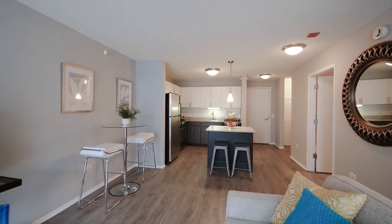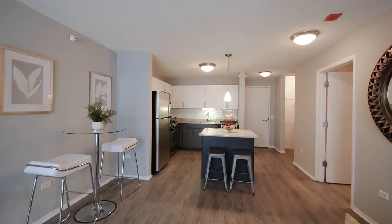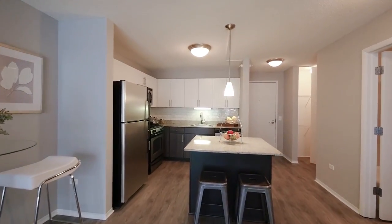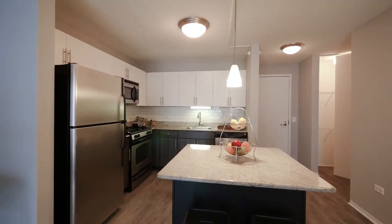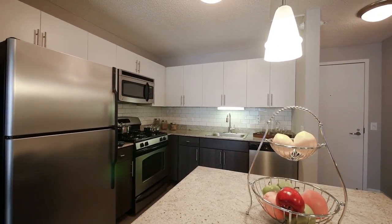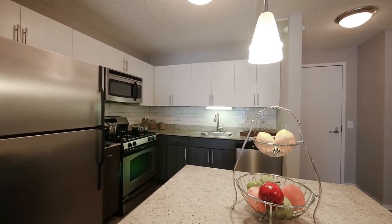All in all, a generous convertible space with wonderful storage in the kitchen, an island with a breakfast bar but plenty of room to accommodate a table, as you can see, in addition to your living room furniture.